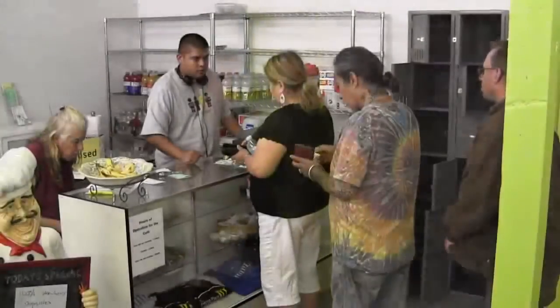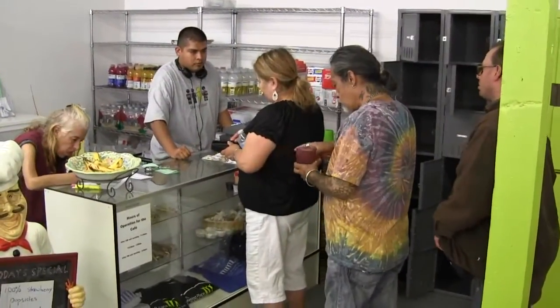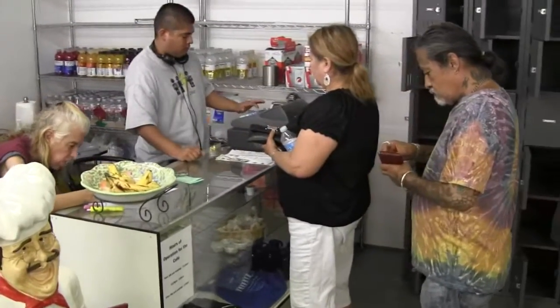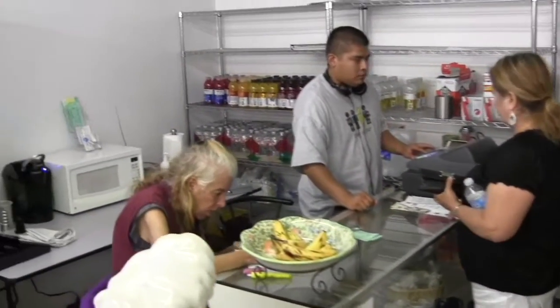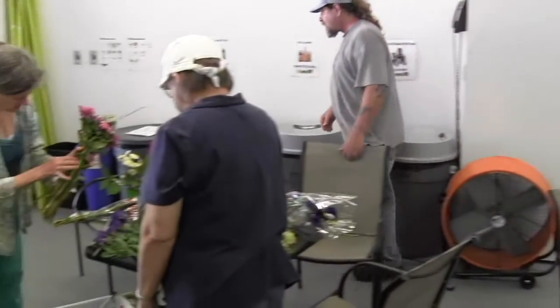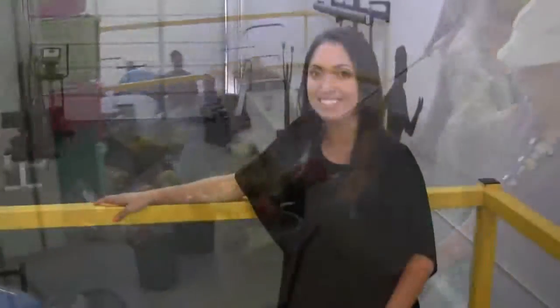Now let's go check out our cafe. The cafe is run by clubhouse members. Here, Alex is selling lunch tickets. The cafe also serves as a meeting area for members to socialize and work on projects, like Earth and Cherry, who are arranging flowers.